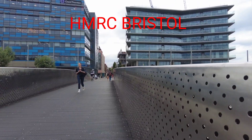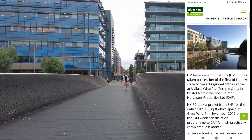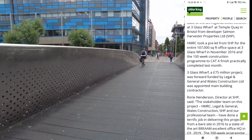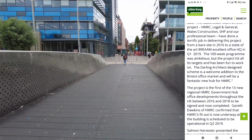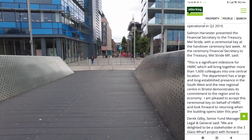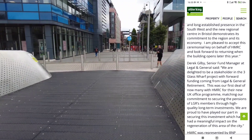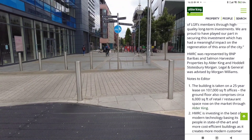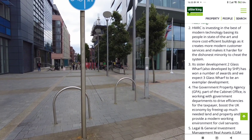Wow, scared the hell out of me - these bicycles when they come across here and hit the metal flooring. Wow, that was a bit much. You should get off and walk the bloody things really. They have signs on the other bridge, obviously not on this one.